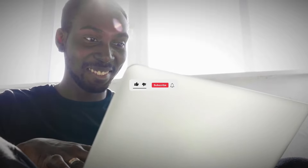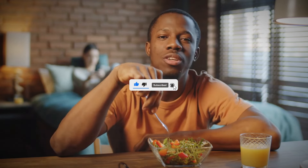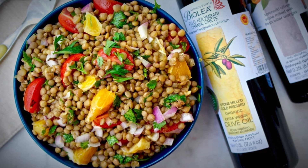Welcome to our channel, where we embark on a delightful exploration of the diverse regions that make our world truly remarkable. Before we delve into our compelling journey, we invite you to hit that subscribe button, like, share, and comment, and join our vibrant community of fellow travelers and food enthusiasts.